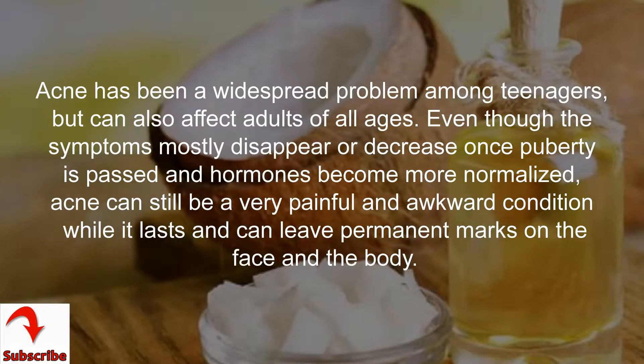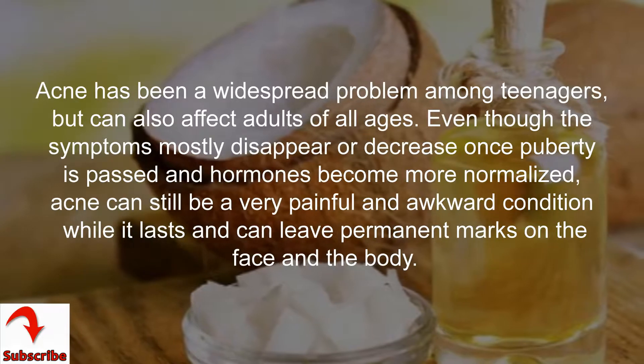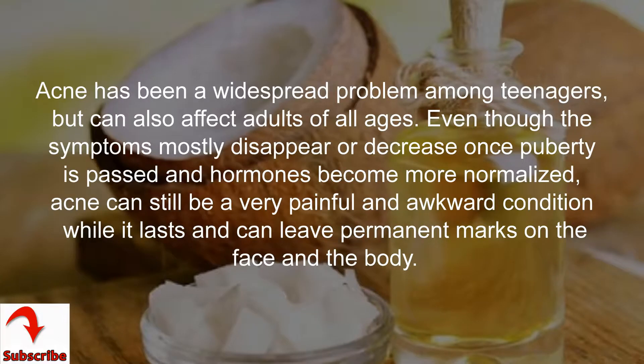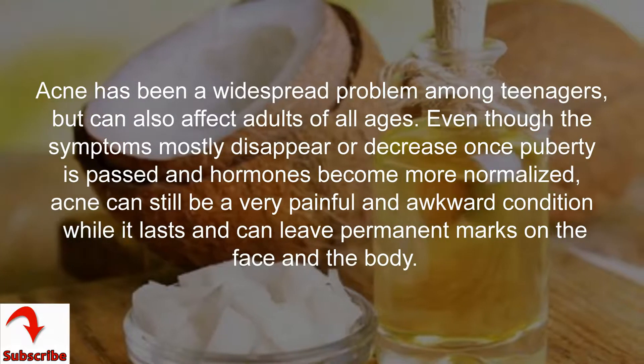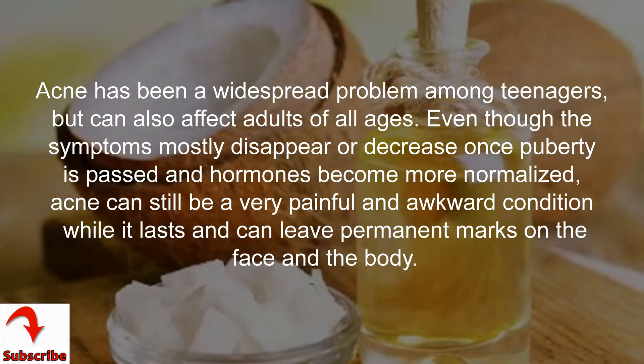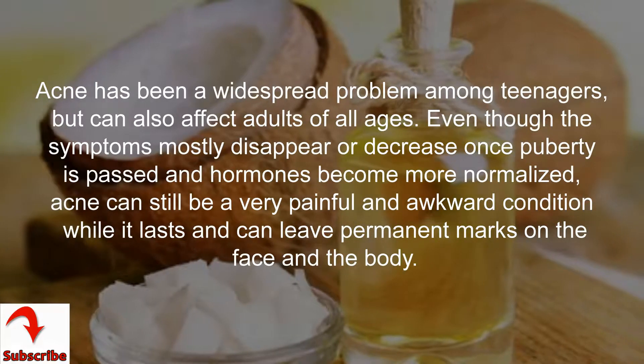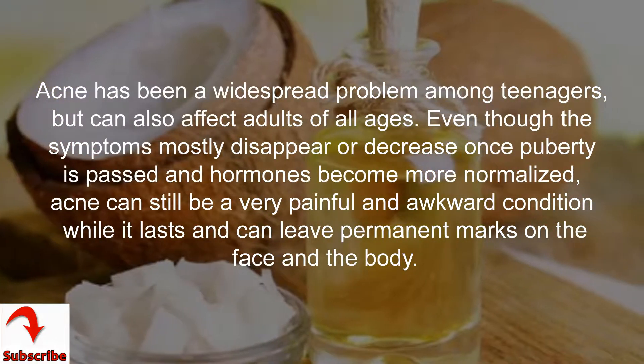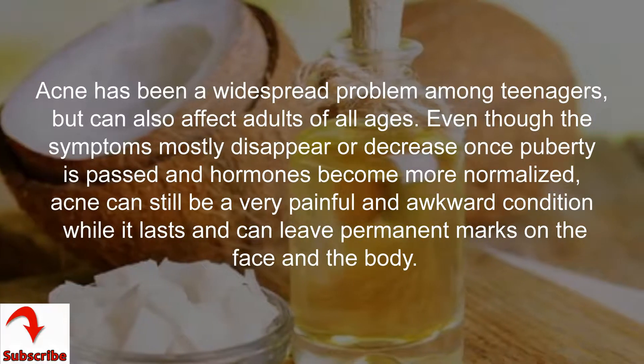Acne has been a widespread problem among teenagers, but can also affect adults of all ages. Even though the symptoms mostly disappear or decrease once puberty is past and hormones become more normalized, acne can still be a very painful and awkward condition while it lasts and can leave permanent marks on the face and the body.